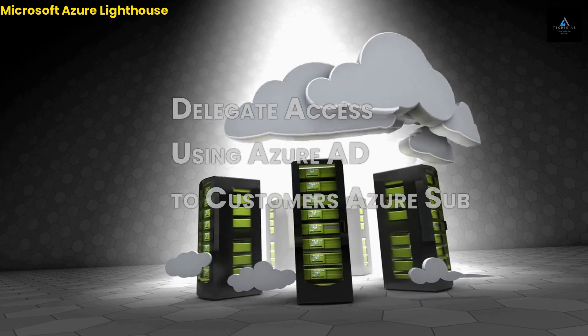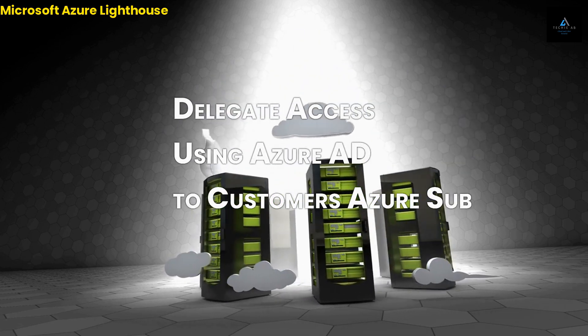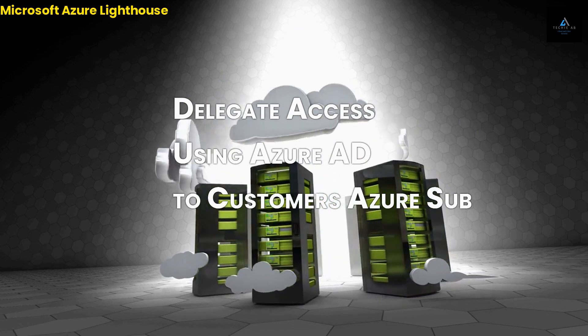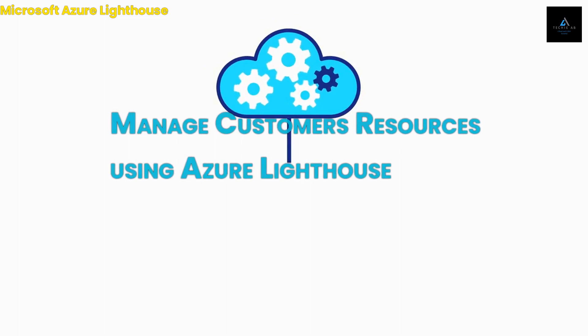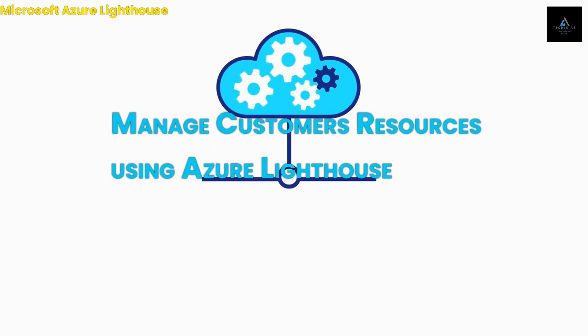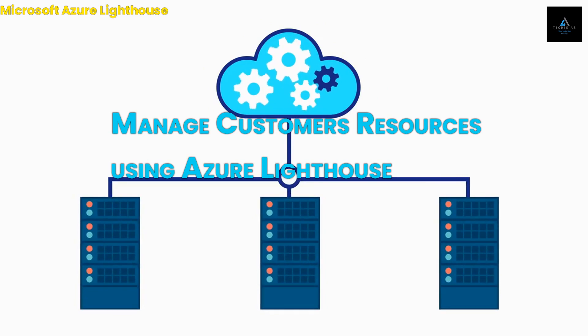You would simply need to create a single Azure Active Directory (Azure AD) tenant for your organization and delegate access to your customers' Azure subscriptions. Once you have delegated access, you can use Azure Lighthouse to manage your customers' resources through the Azure portal or API, with full control over which resources you can manage.